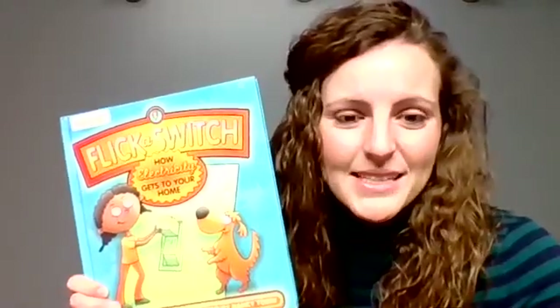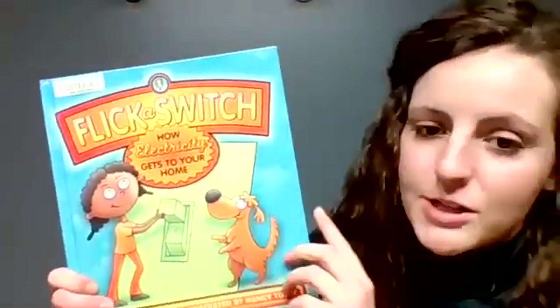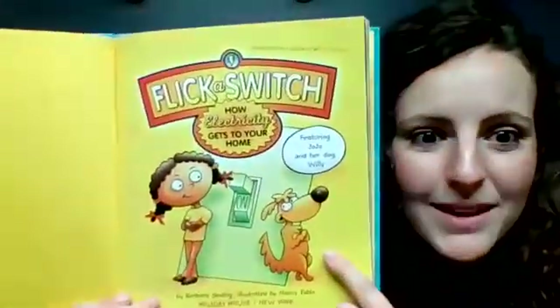Hi everyone. My name is Mackenzie with Lincoln Electric System, and today we're going to read a book called Flick a Switch: How Electricity Gets to Your Home. Featuring Jojo and her little dog, Willie.